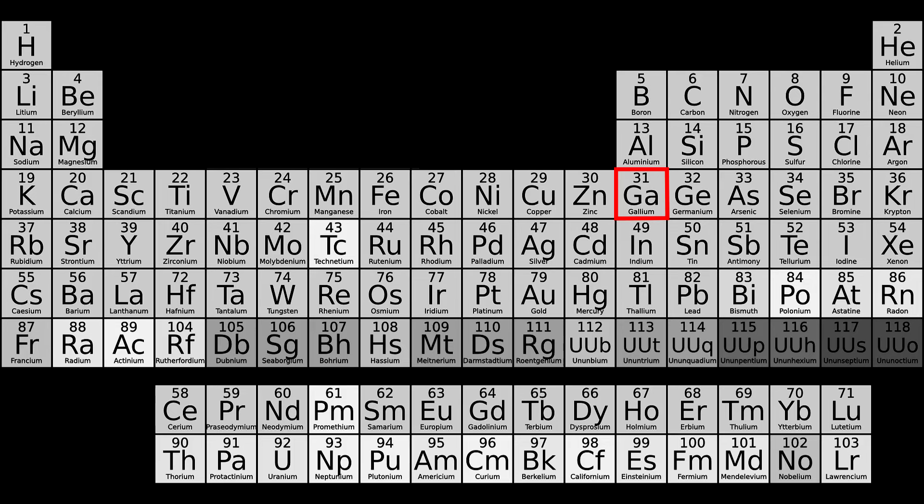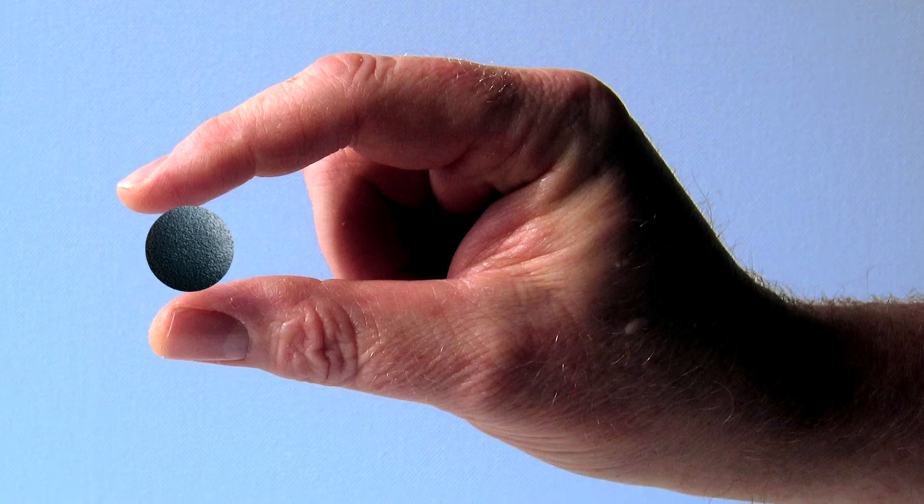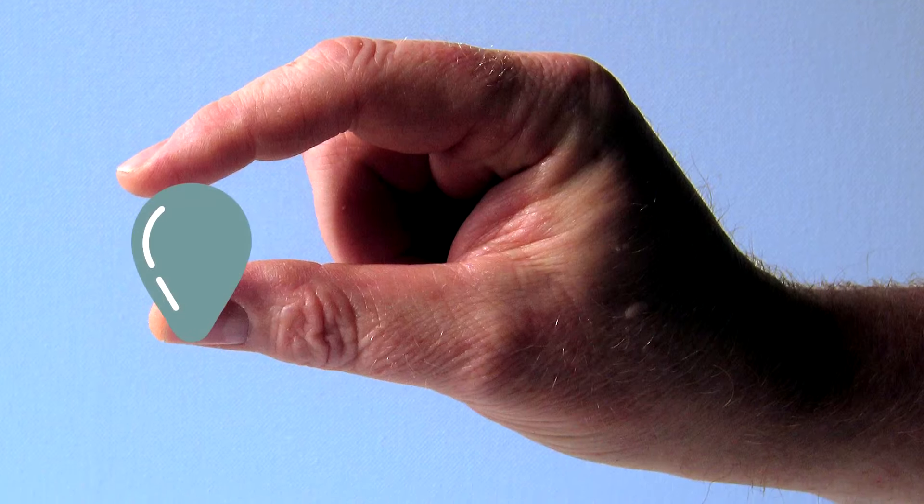Fun fact: Gallium is a metal that has a melting point of 85 degrees Fahrenheit. Thus, it goes from solid to liquid when touched by a human hand.